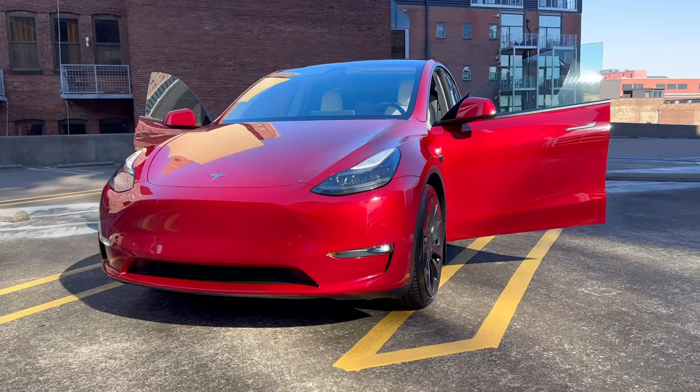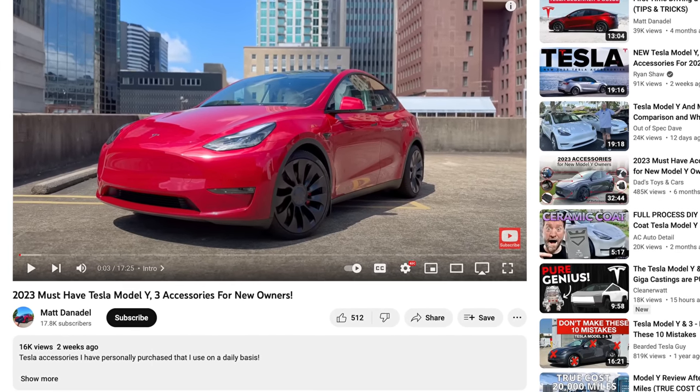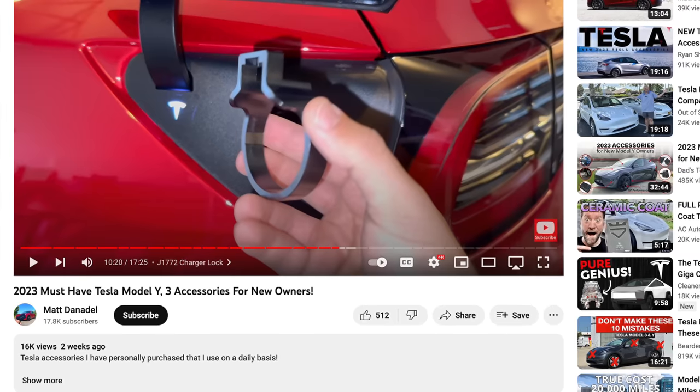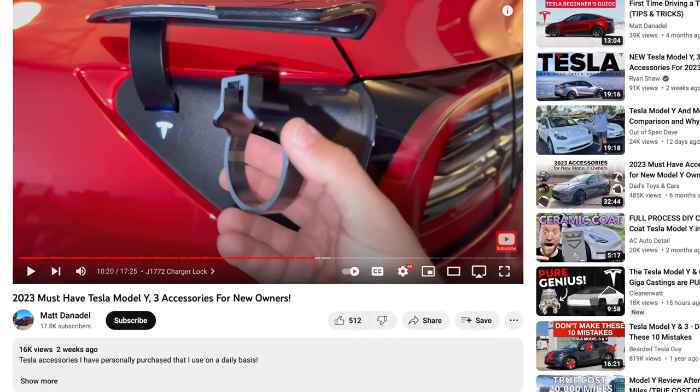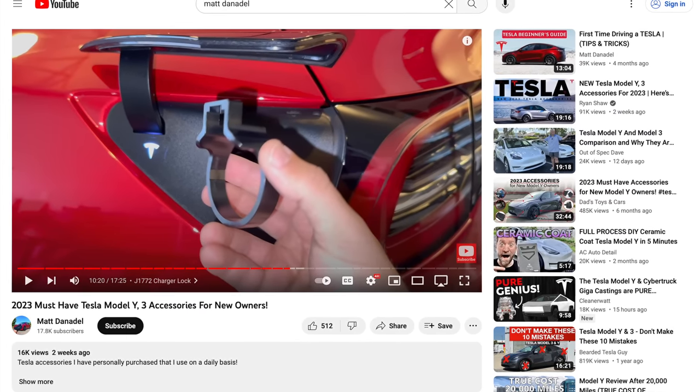But fear not, because I've got your back. I recently made a Tesla accessories video where I carefully curated the top accessories that will take your Tesla game to a whole new level. But here's a kicker, I won't bore you with the same old accessories you've seen a gazillion times on YouTube. So before you make any purchases, do yourself a favor and check out my Tesla accessories video in the description below.